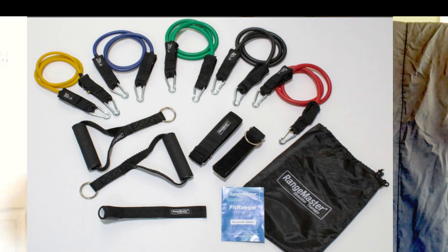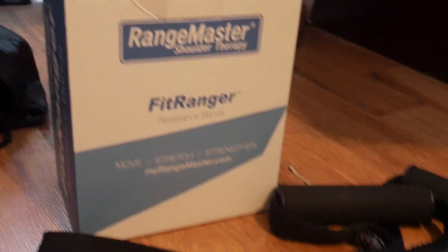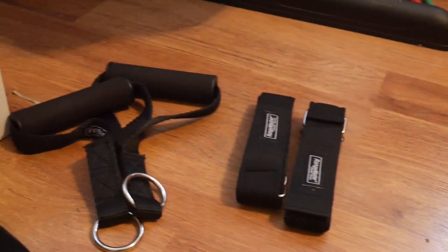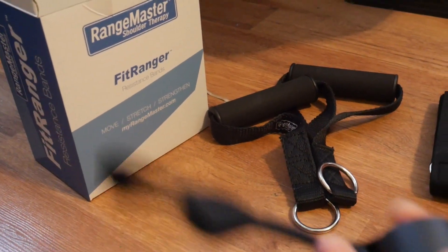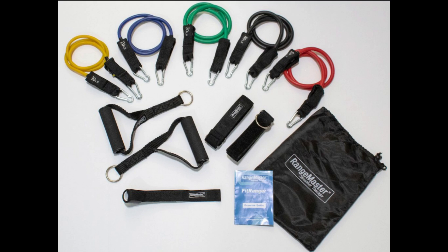Our friends from Range Master sent us the Fit Ranger resistance bands — I like to call them resistance tubes. When you get this product it comes with five tubes of varying resistance: 10, 20, 30, 40, and 50 pounds. It also includes two leg straps, two handles, a door anchor so you can insert it through the door and use it as an anchor, a bag, and an exercise guide.